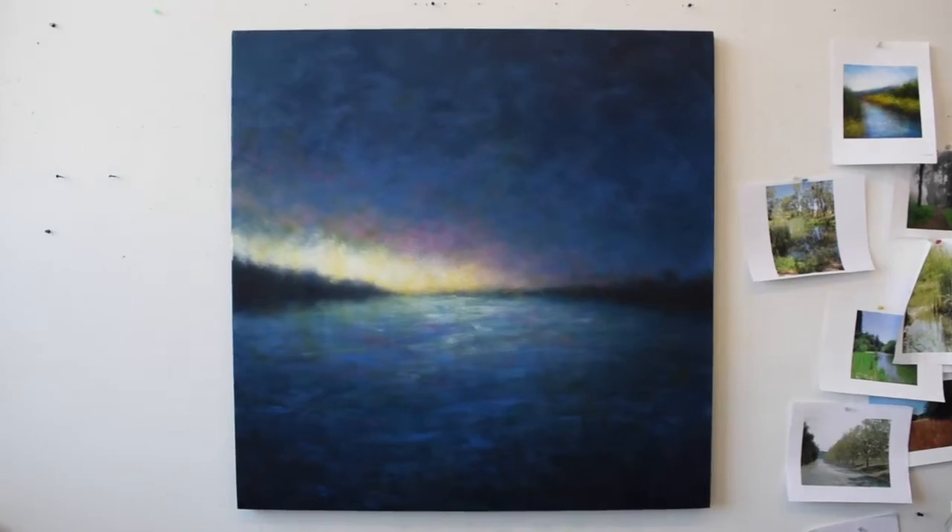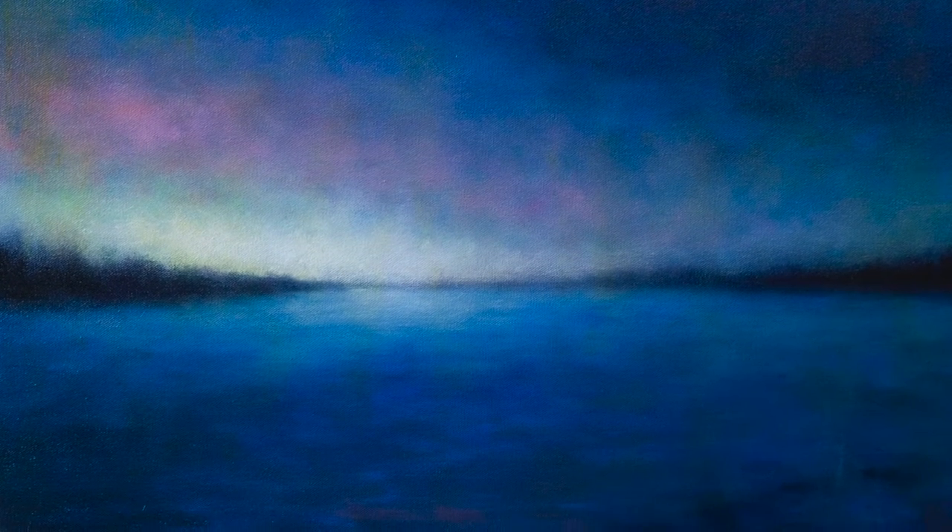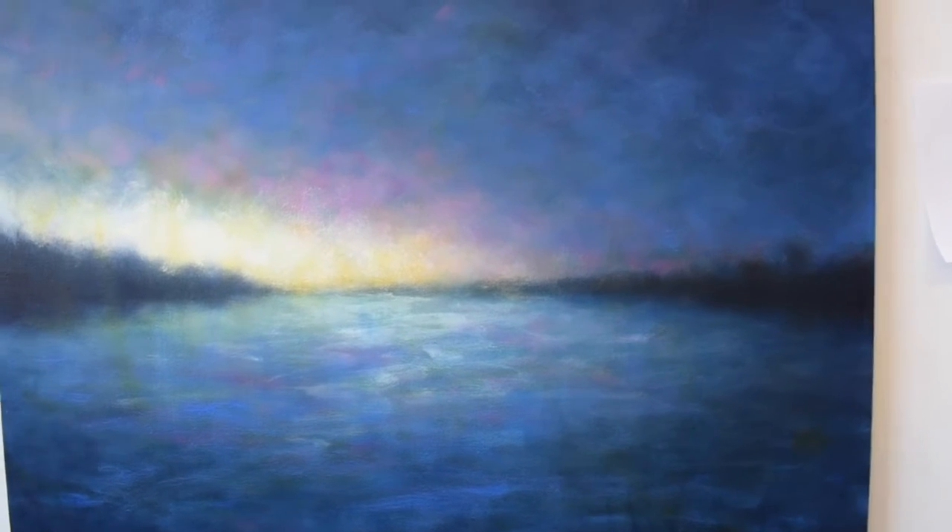This painting is called Night Swimming 2. I wanted to create a painting about being out at night and what are the colors that you see.